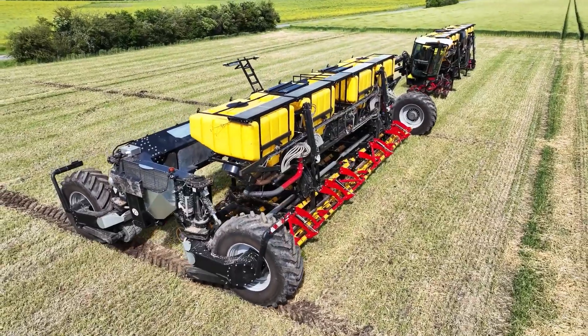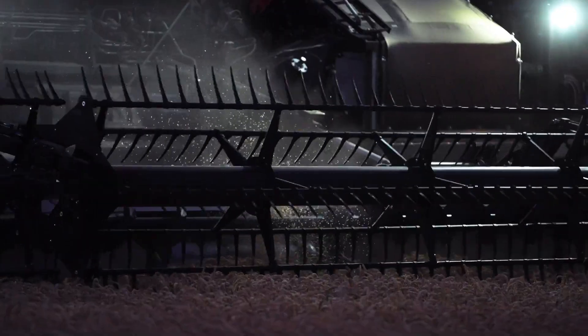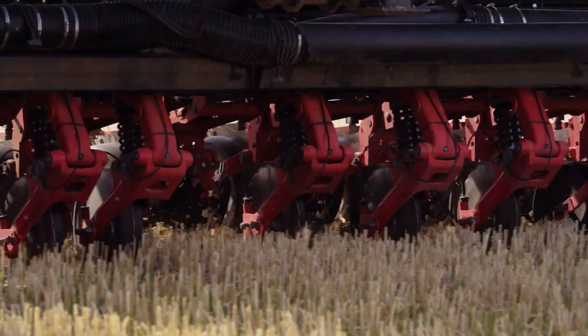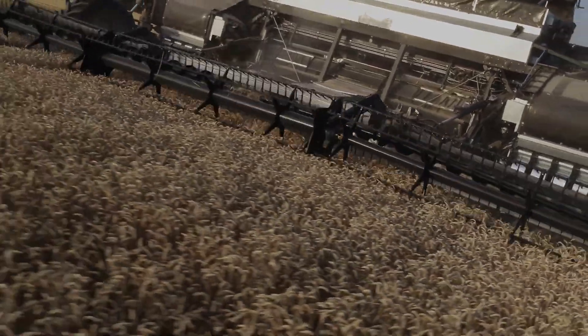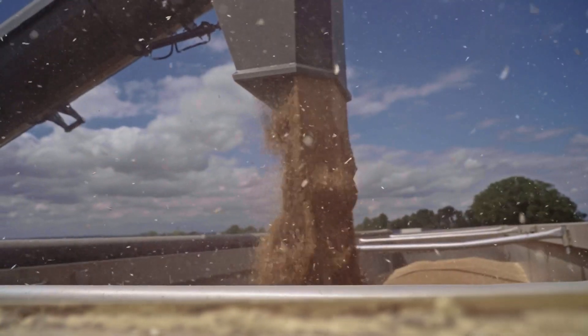Next in the lineup is the Nexat tractor, hailing from Germany. This is not merely a tractor — this is a flexible platform which adapts to different functions performable in different kinds of farming. Whether it is planting, harvesting, or soil cultivation, the Nexat will do all the job.